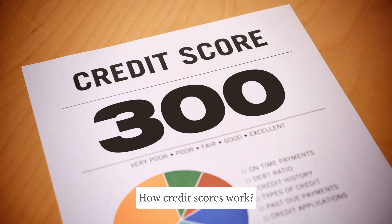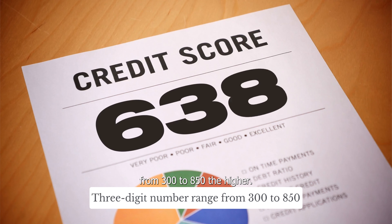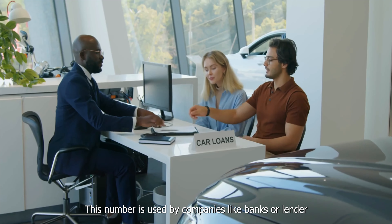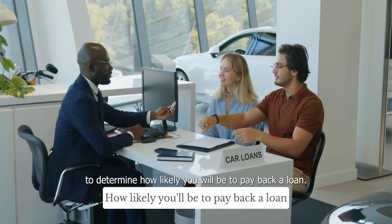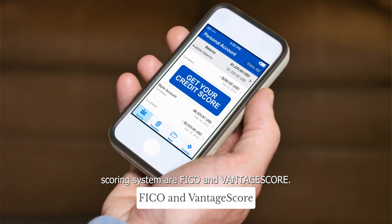How do credit scores work? Your credit score is represented by a three-digit number ranging from 300 to 850. The higher the number reflects a better score. This number is used by companies like banks or lenders to determine how likely you'll be to pay back a loan. The two prominent credit scoring systems are FICO and Vantage Score.